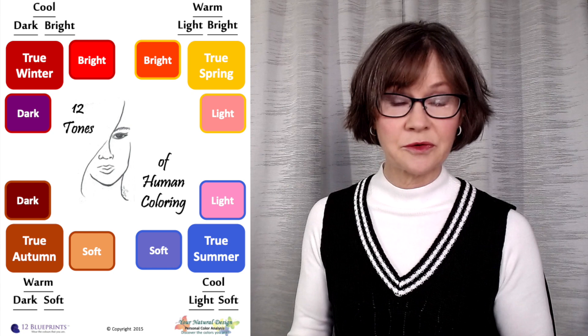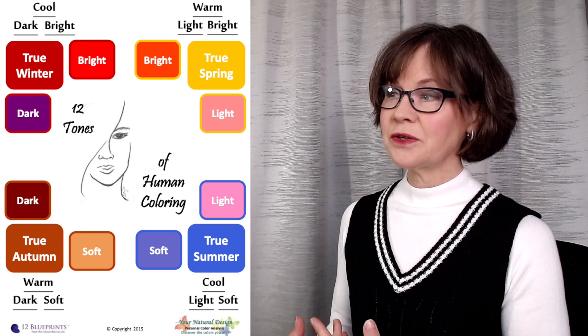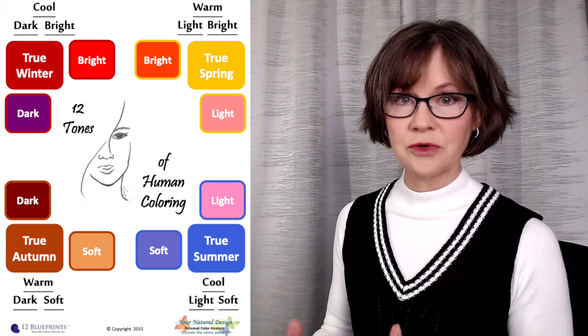We're going to be looking at silver by comparing the seasons, so let's take a minute to get our orientation. I love maps because they show us relationships. Here you can see the two true cool seasons — true summer, true winter — on one diagonal, and each one has their two neutral seasons that move towards one of the warmer seasons a tiny bit. Mostly cool, so their warmth level — every color in that group is cool neutral.